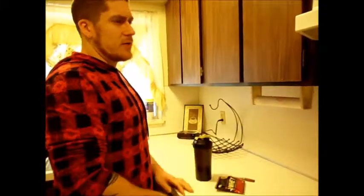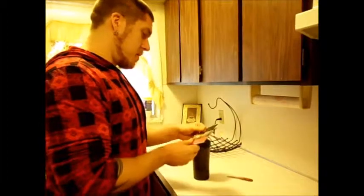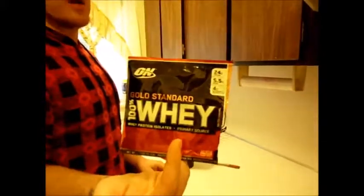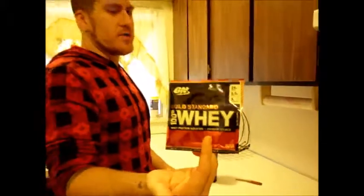Any deviation from the standard regular flavors is a good thing — French vanilla can only go so far. I think it's pretty good. I say try it. Optimum Nutrition, there's stuff you can't go wrong with. Give it a shot. Keep on looking, everybody.